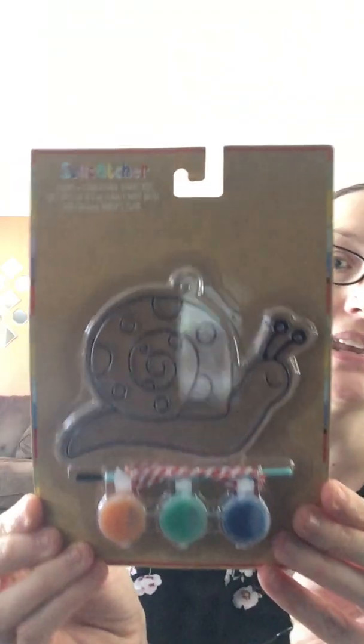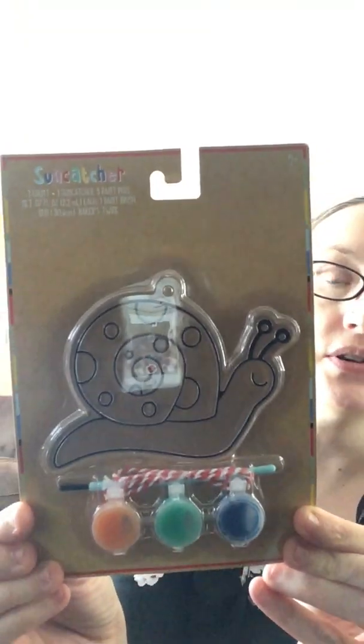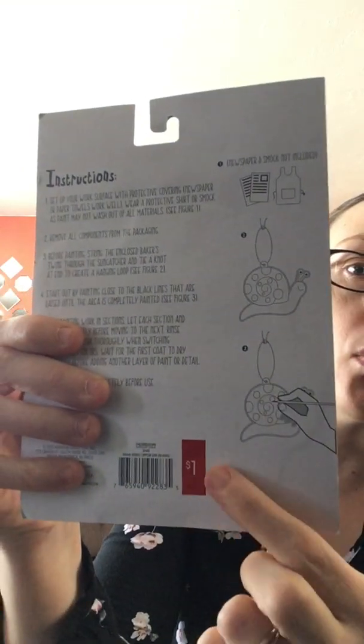The next thing I found are these very cute sun catcher DIYs for my daughters. The first one I got is a cute little snail. It comes with the sun catcher, the paints, the paintbrush, and Baker's twine. Very cute — and they were only $1.